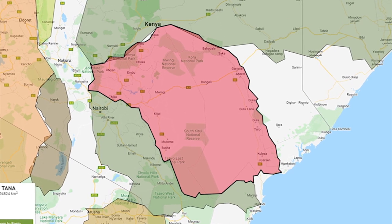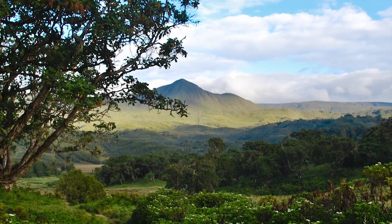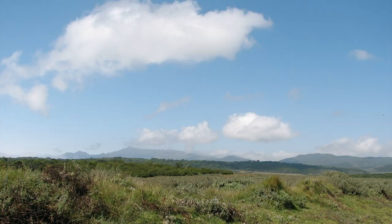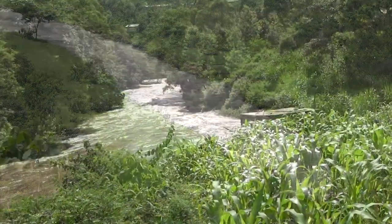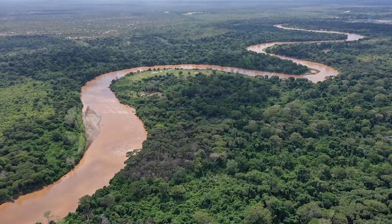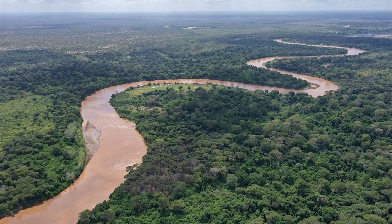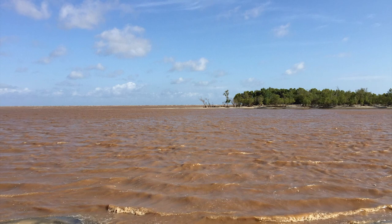The basin originates from the central highlands in southeastern Mount Kenya and Abadir Ranges. It has several tributaries that join to form the main river, which meanders and flows southeastward, forms a delta before draining its waters into the Indian Ocean at Kipini, north of Malindi town.